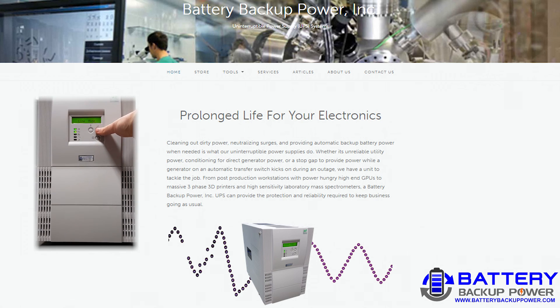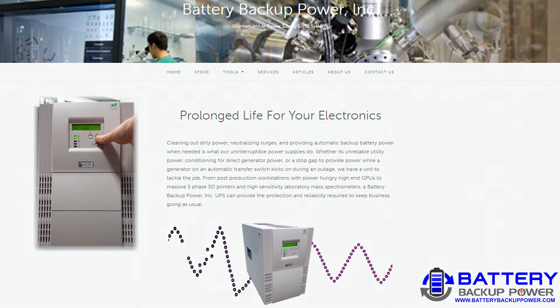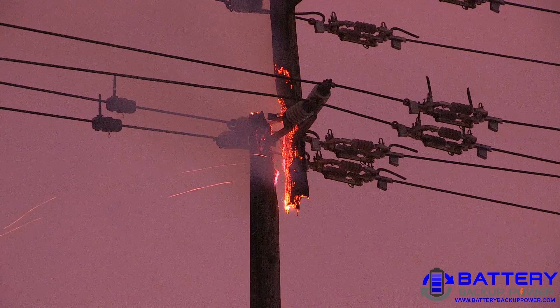Uninterruptible Power Supplies are more commonly thought of as accessories for computers and servers, not necessarily as potentially life-saving devices that accompany home medical equipment such as non-portable CPAP machines, nebulizers, compressors, oxygen concentrators, suction machines, and other electronically powered medical devices.